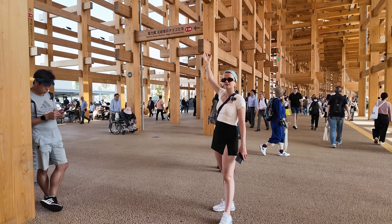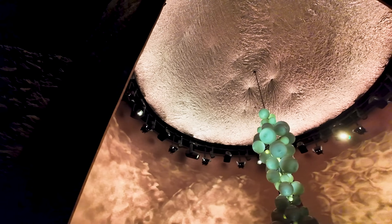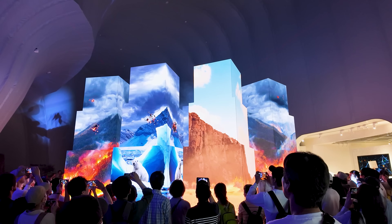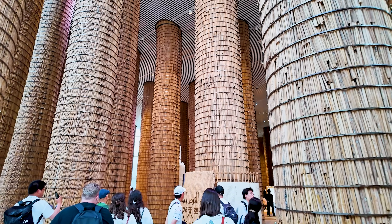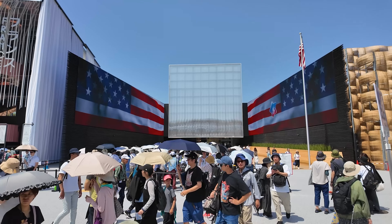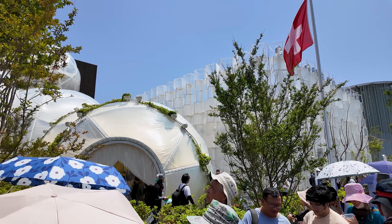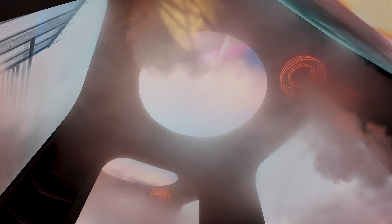Hi, my name is Elina. I'm an architect based in San Francisco. Today we are continuing our journey through Expo 2025 in Osaka. This time we will dive into some of the most striking architecture on site, from the unique designs of Middle Eastern pavilions to the USA and Switzerland contributions, including one of the most disappointing pavilions of the Expo.